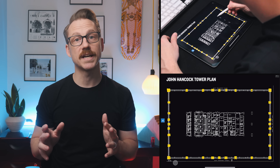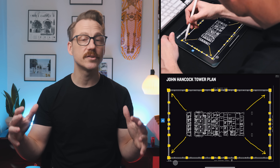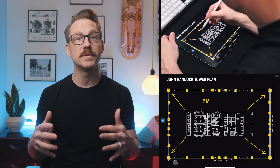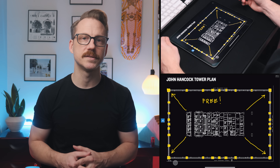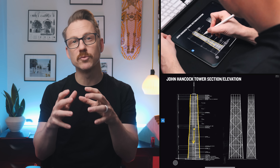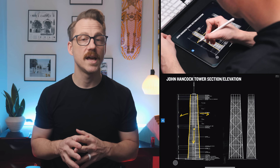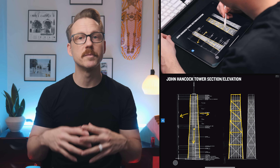To consider the tower like a tube means to push important structural elements out to the exterior of the building. This frees up the interior to be unencumbered by so many structural interruptions. It also stiffens the building as a result of the structure being pushed away from the center of the mass, and it also means that the structure of the building is expressed on the exterior to become an important aspect of the way that the building looks.